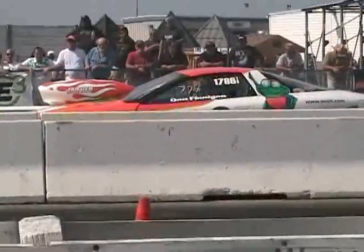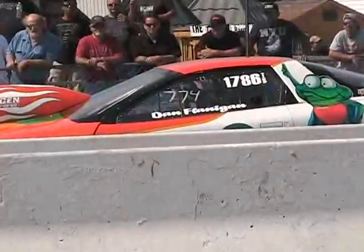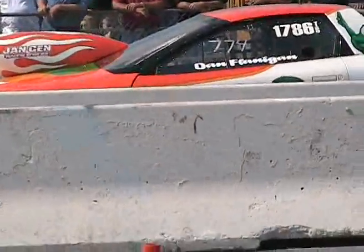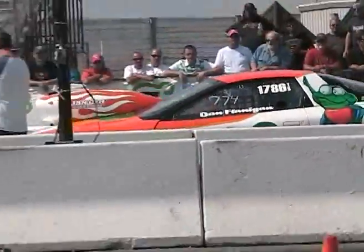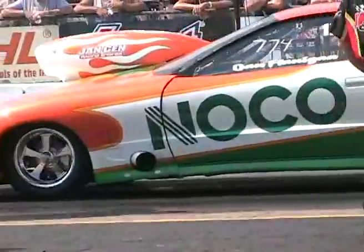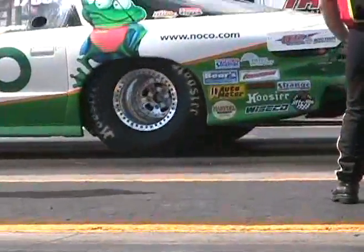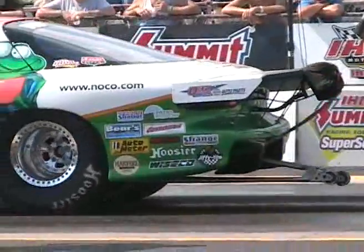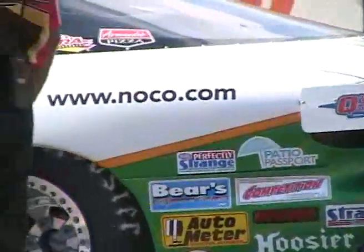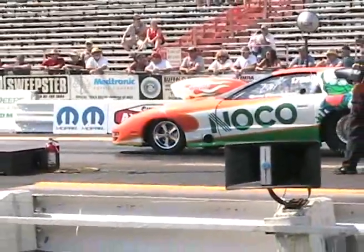A very, very nice turnout out here. These cars — these guys all started out in their local bracket program and moved their way up gradually, investing more and more money, going faster and faster, learning the ropes. And these cars that are here at Grand Bend Motorplex are very, very nice. You get a cross-section of the country here, going all over the place with the nitro car.